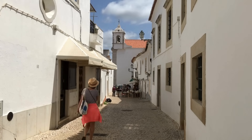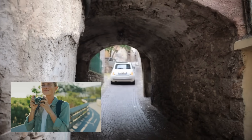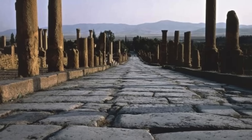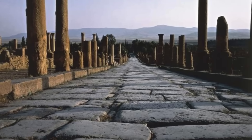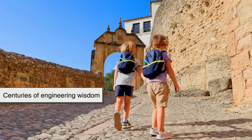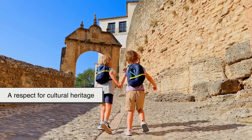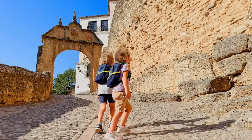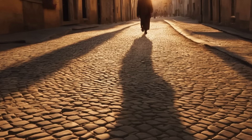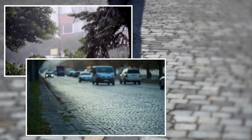The next time you find yourself walking or driving on a cobblestone street, take a moment to appreciate what it represents. It's more than just a quirky feature or a nod to the past. It's a deliberate choice that reflects centuries of engineering wisdom, a commitment to sustainability, and a respect for cultural heritage. Cobblestones connect us to the history beneath our feet while quietly solving modern problems like stormwater runoff, traffic calming, and long-term infrastructure resilience.